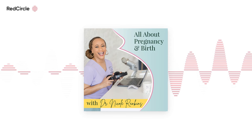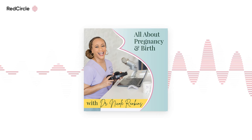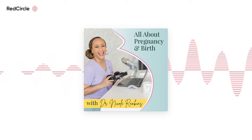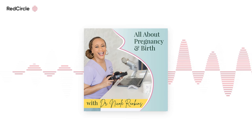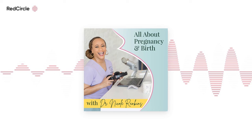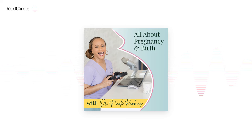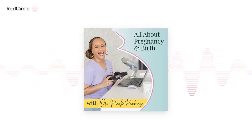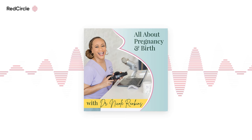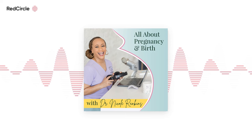Dr. Mom Butt Balm is a pediatrician-approved skin protectant free of dyes, preservatives, and zinc oxide. It was developed by a mom who is also a doctor when she couldn't find any traditional products that worked for her baby's persistent diaper rash. Diaper rash can be one of the worst experiences your little one has to go through, and keeping their delicate skin happy and healthy shouldn't require a spatula to apply thick, goopy treatments that can be just as irritating and uncomfortable as the diaper rash itself.